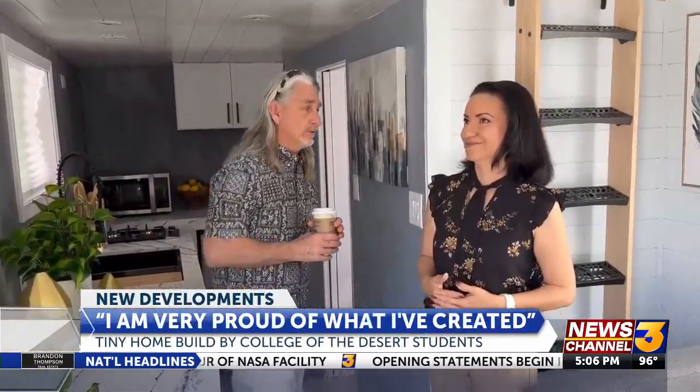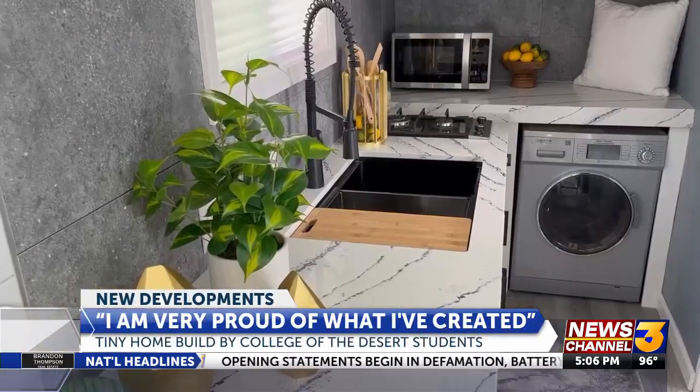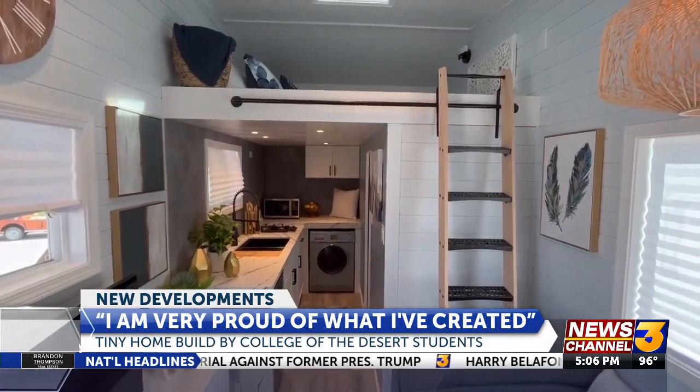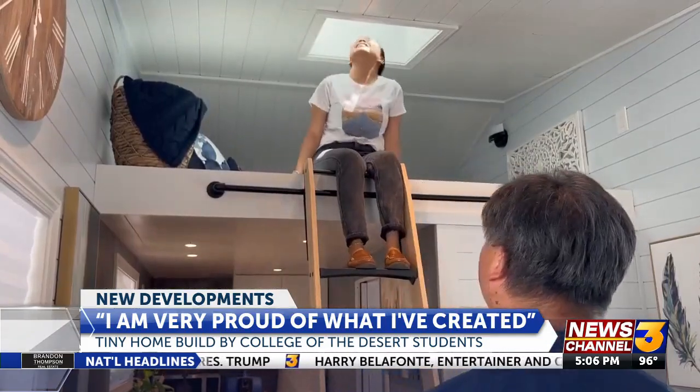The house, which is set with a working AC system, gas-powered generator, and indoor plumbing, was funded by the Strong Workforce Grant, which helps fund career technical education programs across California community colleges.